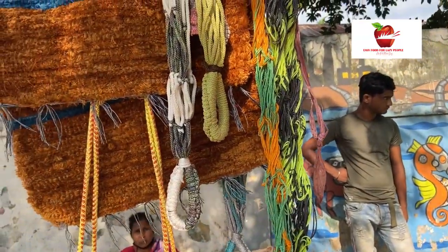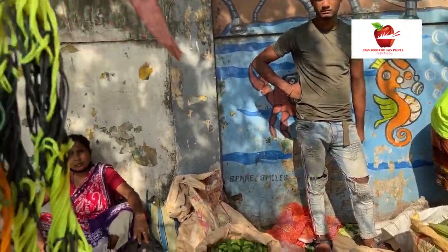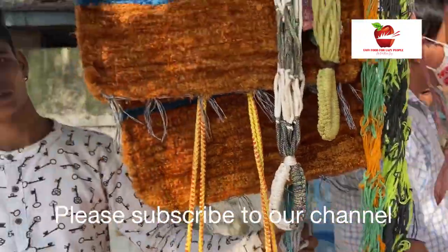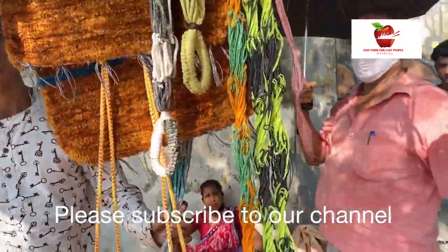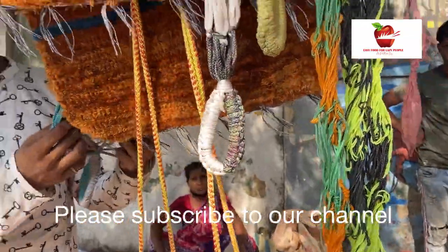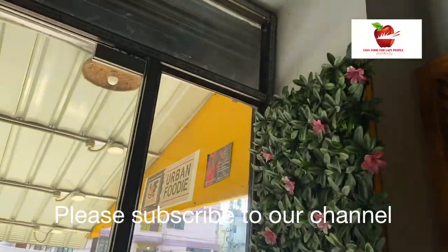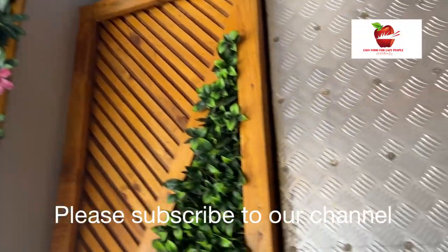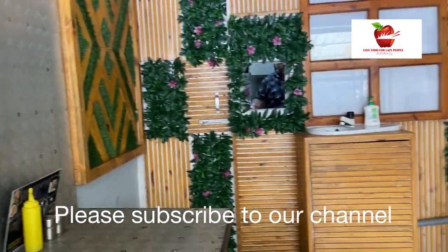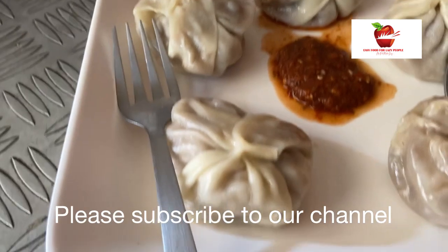I have also spotted a person selling hammocks on the streets, so let me ask him the price. We are done shopping and we are hungry, so we decided to step into a smaller restaurant here in Beltola. It's a very tiny and cozy place — look at how small and cozy it is. I love coming to this place.